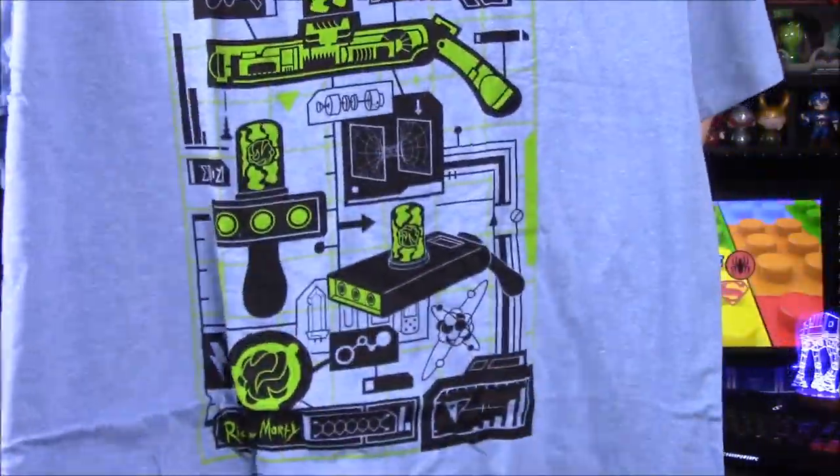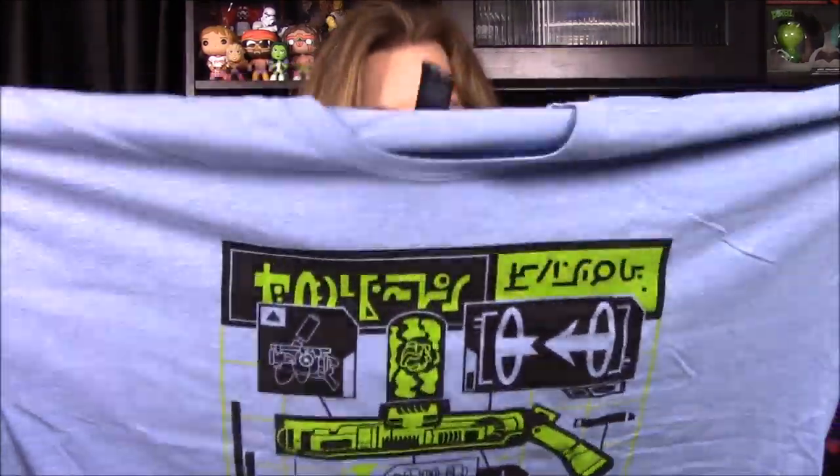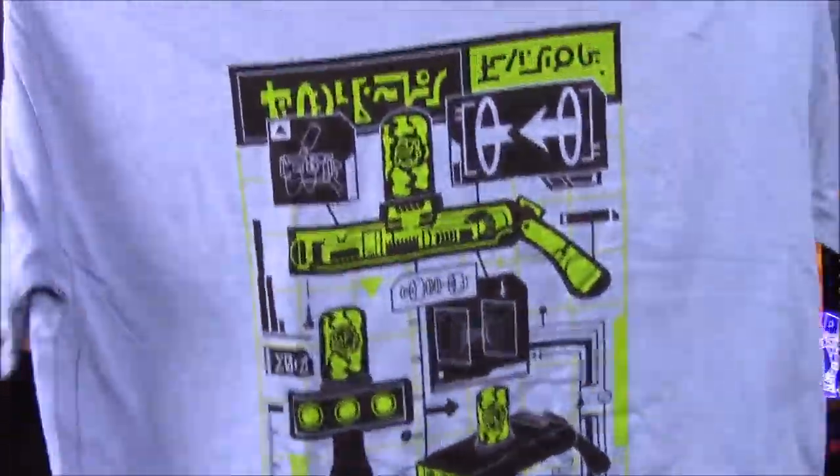Next up we have our shirt from the box. I'm not sure what it's from at first, but it says Rick and Morty down at the bottom. I've never seen Rick and Morty and don't know a lot about it, but this shirt looks really cool. I like the green on this blue shirt. Hopefully this shirt will fit because we've had a lot of problems with Loot Crate shirts, but I really like the look of it with those colors.